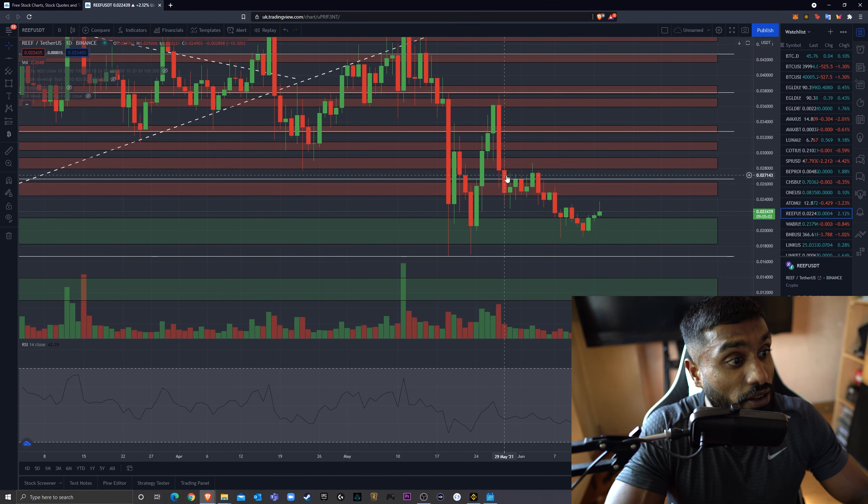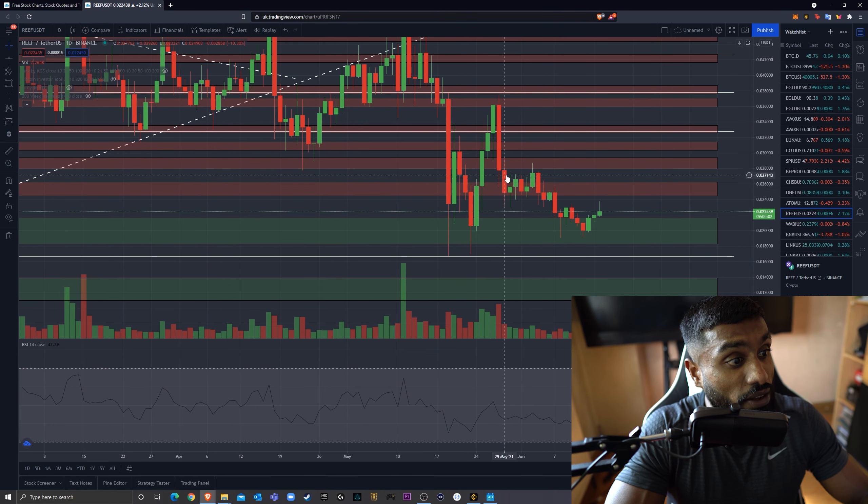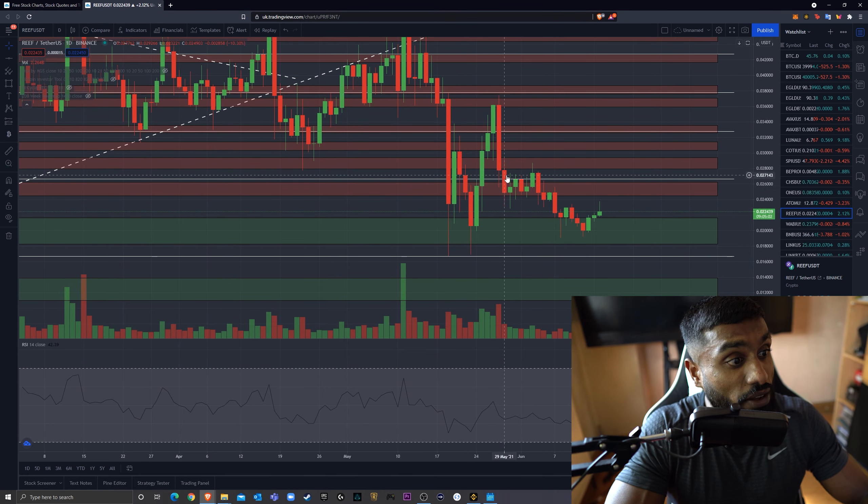Looking at my resistances, the first resistances that I have are from 0.024 to 0.026. As we can see, this was an area where we found a lot of support on our leg down. The reason I had this support was because on our leg up, this was an area where we found resistance. We came back down using this trend line for support, then bouncing back up, using this for support again before a huge rise. And then yet again, when we fell down, this is the area we found support on two different occasions.